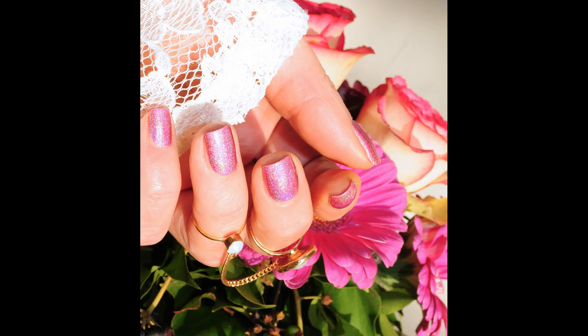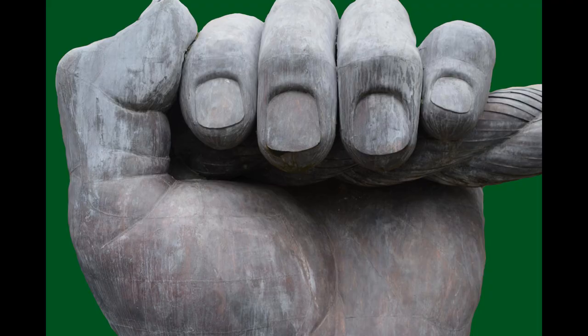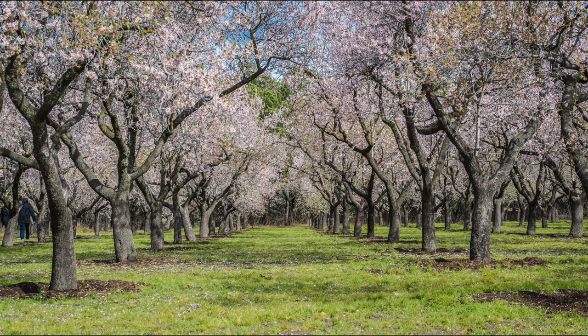Further studies have shown that they also support good gut health and can help prevent cancer and Alzheimer's disease. Eating almonds is good for the health of our nails too. We're given a clue here since almonds have ridges on them exactly the same as the ridges on nails that are in poor health. Nature is such a wonder.